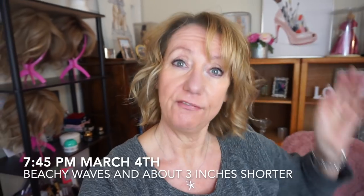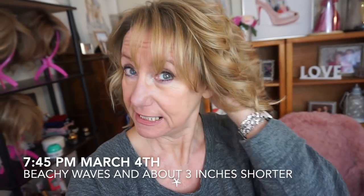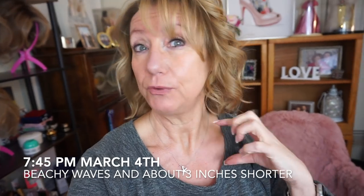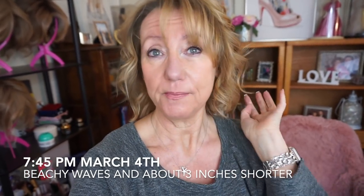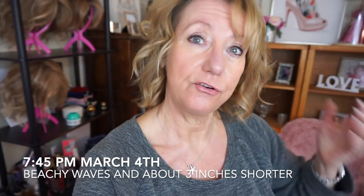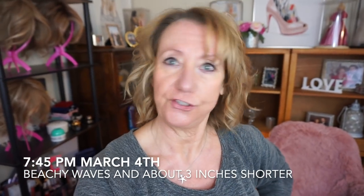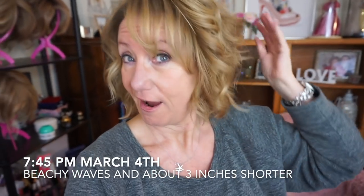I wanted to hop back on before taking my makeup off. I went to the hairdresser and she cut about two and a half to three inches off the bottom, gave me a bunch of layers, then did a really straight blowout and put the curls in. I kind of really like it — I'm just hoping I can fix it myself just as well. What do you guys think?